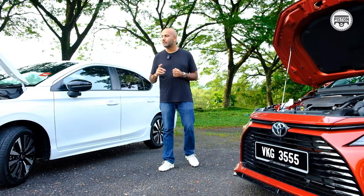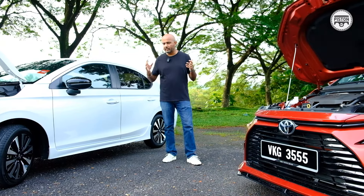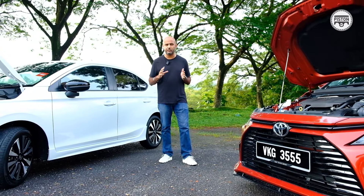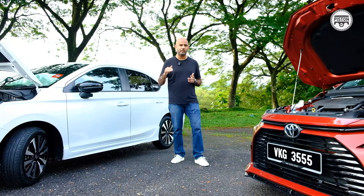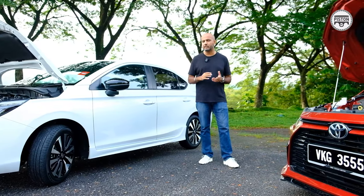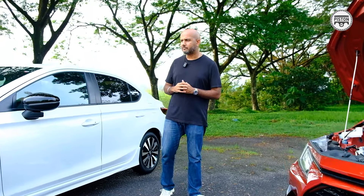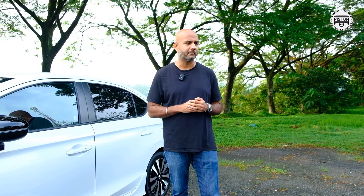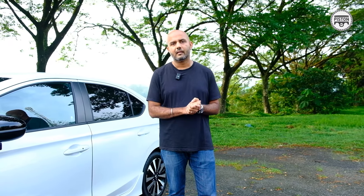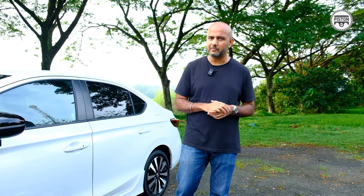Having said that, the City sits lower than the Vios. Even though in terms of sizing — which I'll share with you shortly — the City sits lower, which as we all know improves the coefficient of drag. So based on theory alone, I can summarise that perhaps theoretically the City is somewhat more fuel efficient. But the on-board trip computers say something else, and for now we'll trust that.